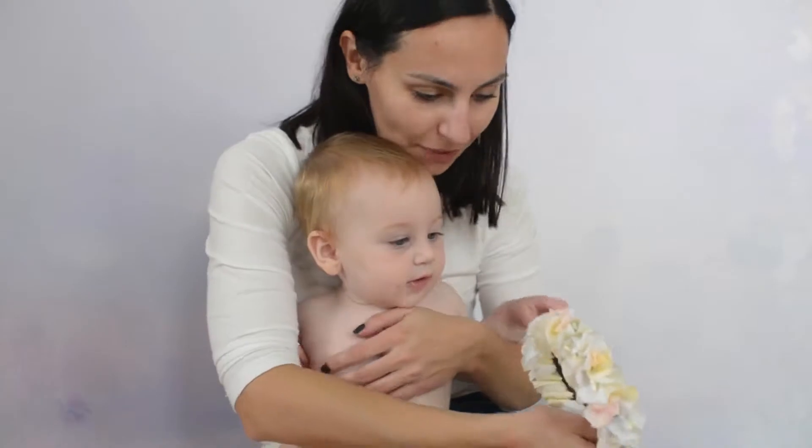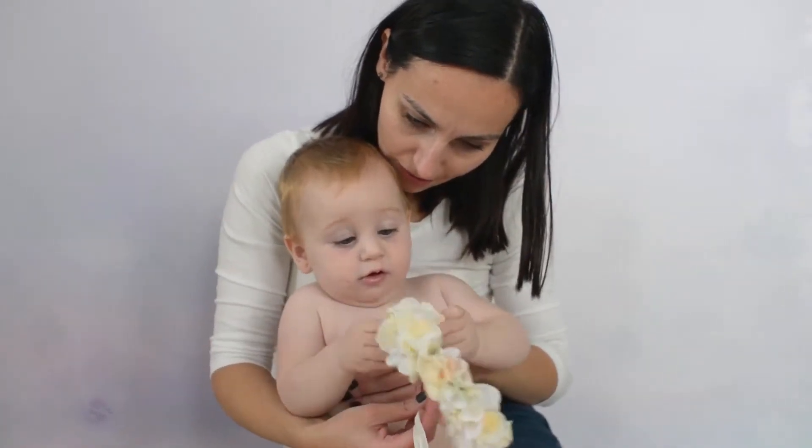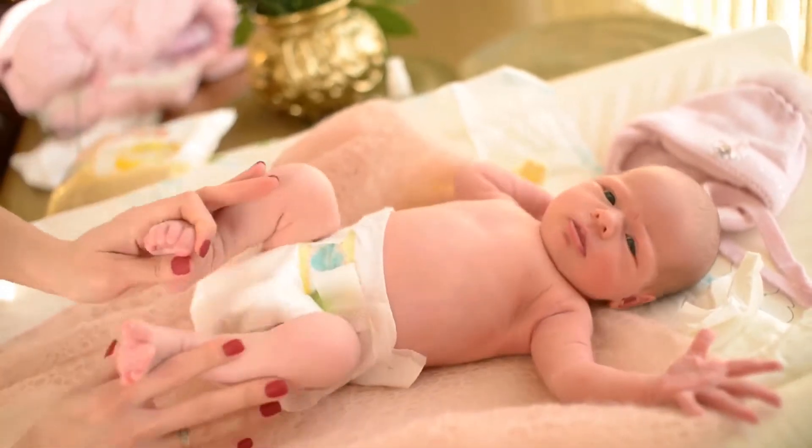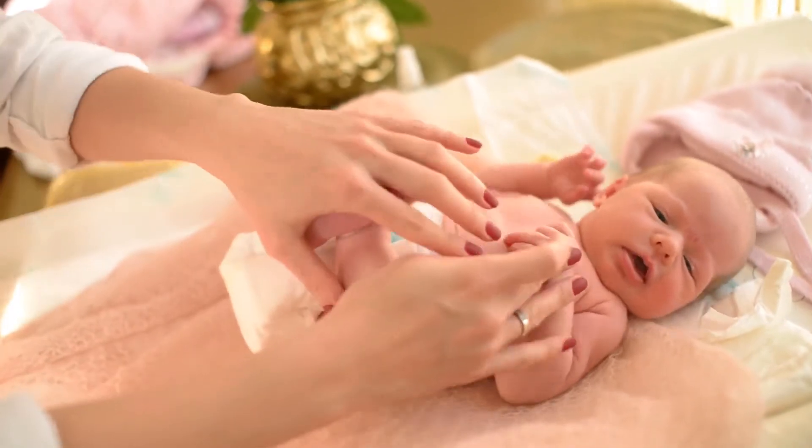Twister outsmarts odors in four ways: self-sealing doors that isolate dirty diapers, activated charcoal that absorbs odors, patented twist technology that seals in odors, and a seven-layer bag that traps odor molecules.